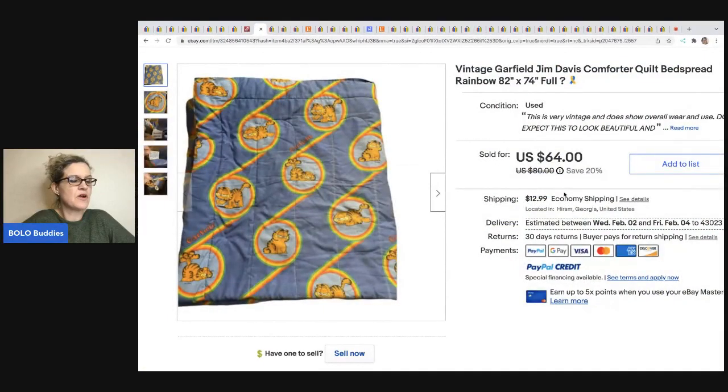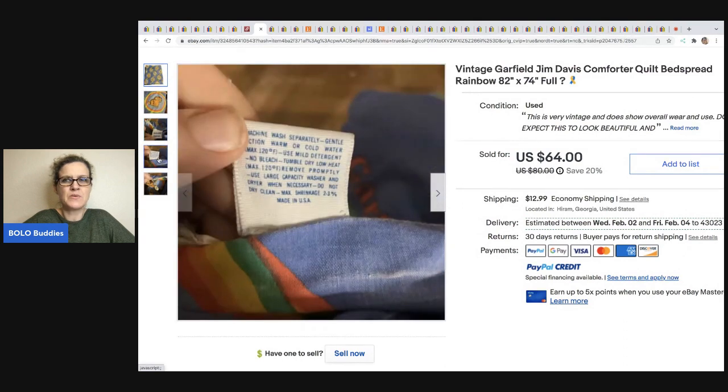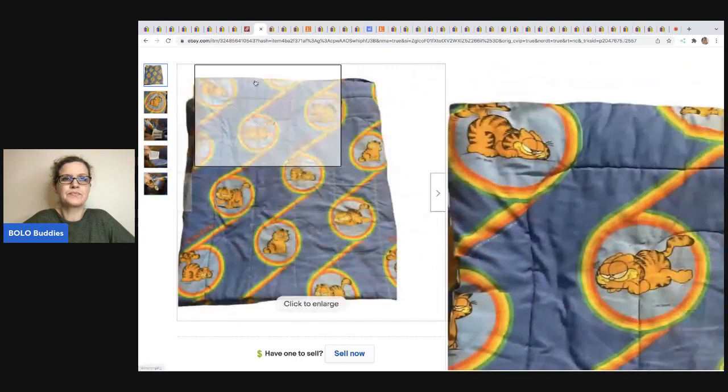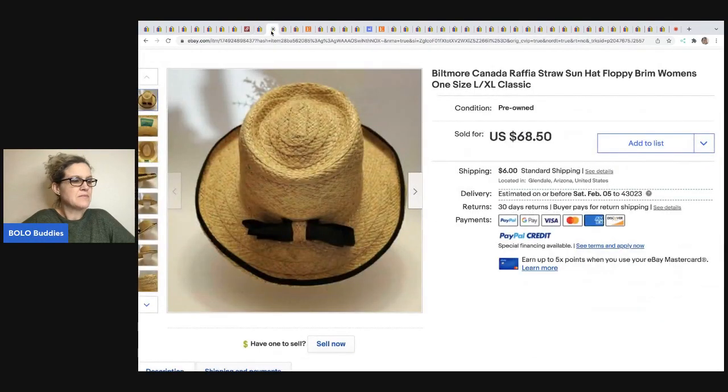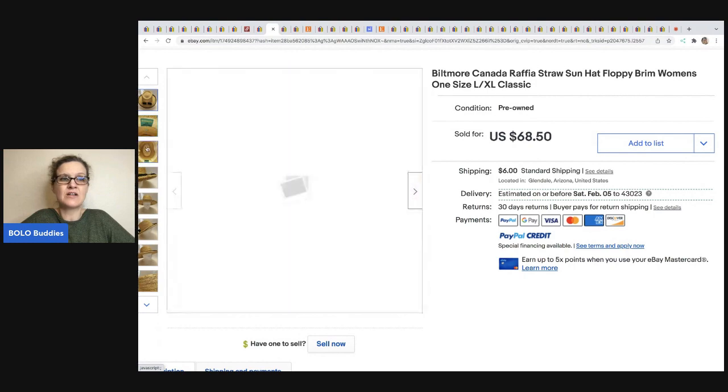The next item comes from Jack's Treasures — a vintage Garfield Jim Davis comforter quilt bedspread. It sold for $64 and they got it out of a storage unit for pennies. American Lifestyle is the brand, but I think what sold this one is that it is vintage Garfield. Next, from Butterfly Hustles, I learned about straw hats from her. This one is by Biltmore; she got it at Value Village for $2.50 and it sold for $68.50.